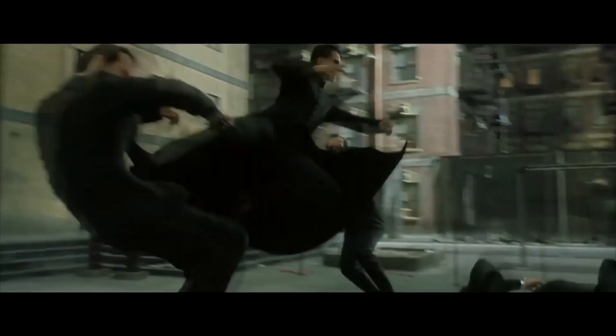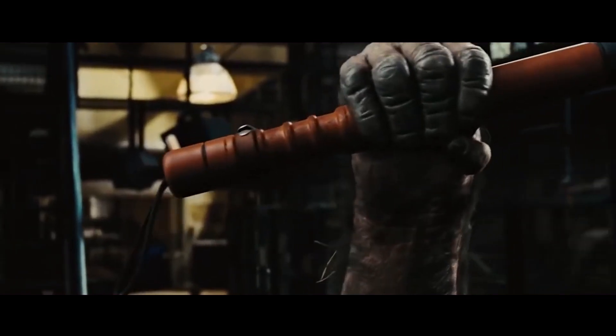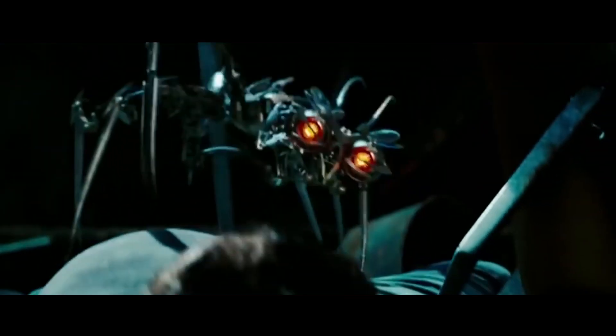But when CGI is done well enough to not look like a plastic man fighting a bunch of other plastic men, it can really pull you into the story and leave you forgetting that you've just been watching a whole load of CGI. So with that said, here are some Hollywood visual effects you didn't notice were CGI.